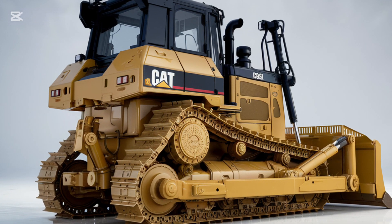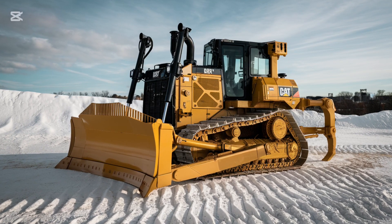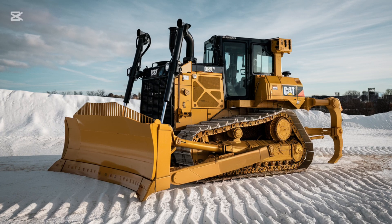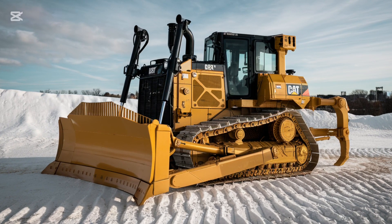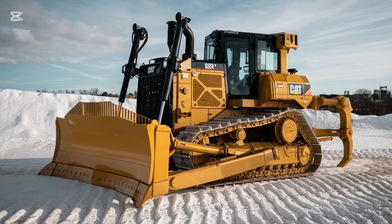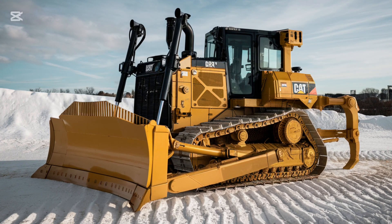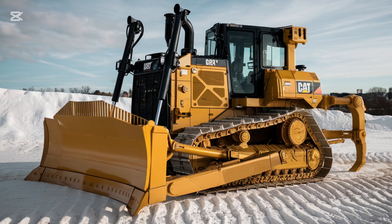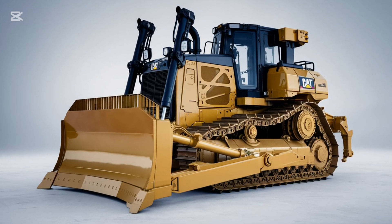One of the standout features of the 2025 D3 K2 is its grade control system. Caterpillar's advanced grade control technology helps operators achieve a higher level of precision when grading and finishing work. This system allows for more accurate and consistent results with less effort, which is especially important on jobs that require fine grading or leveling, improving productivity and reducing the risk of costly errors and rework.